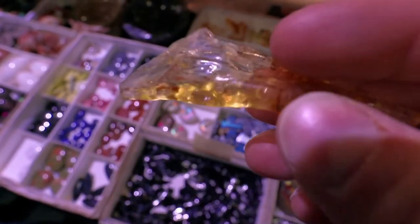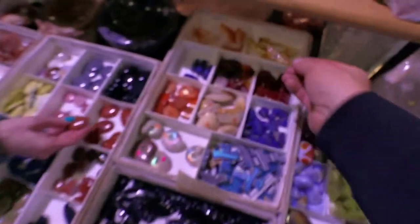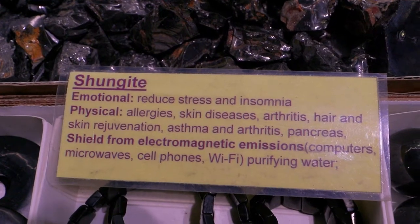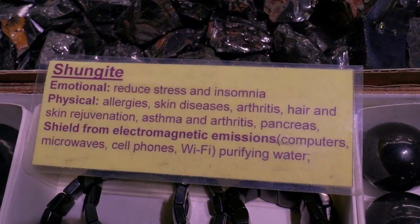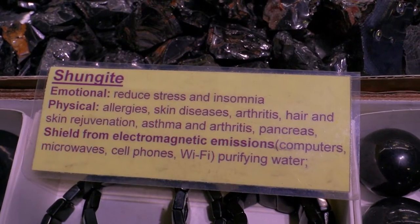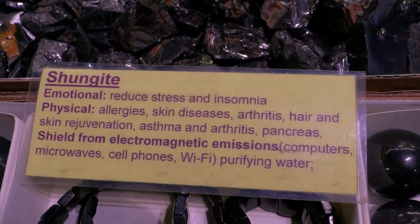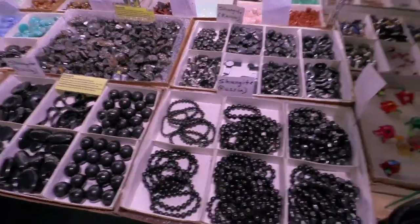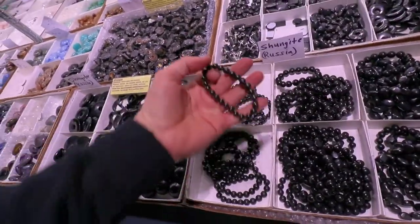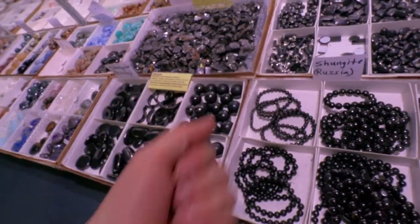This is amber with insects in it. Ancient. Seven bucks. Shungite, three dollars. Reduces stress and insomnia, physical allergies, skin disease, arthritis, hair and skin rejuvenation, asthma, pancreas - shields from electromagnetic emissions from computers, microwaves, cell phones, Wi-Fi, purifying water. Well, I think you've sold me. Shungite from Russia. I'm going to get one of these. Twelve bucks. Why not?